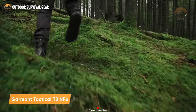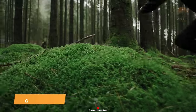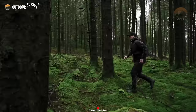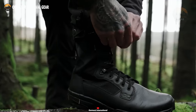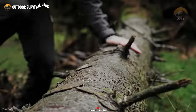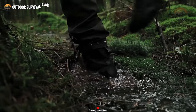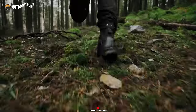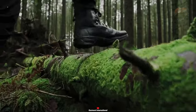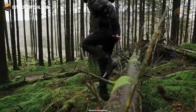Meet the T8 NFS, a pair of boots crafted by Garmont Tactical to prioritize comfort, ensuring content feet during critical operations. Made with a superior blend of high-quality leather and polyester inserts for the upper, these boots offer durability and performance. For those seeking additional features, a Gore-Tex version is also available to meet specific needs. The Ortholite Ultra Footbed stands out, providing superior cushioning and breathability, prioritizing the well-being of your feet when it matters most.